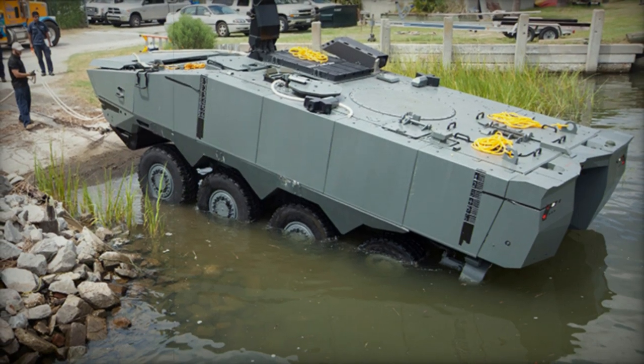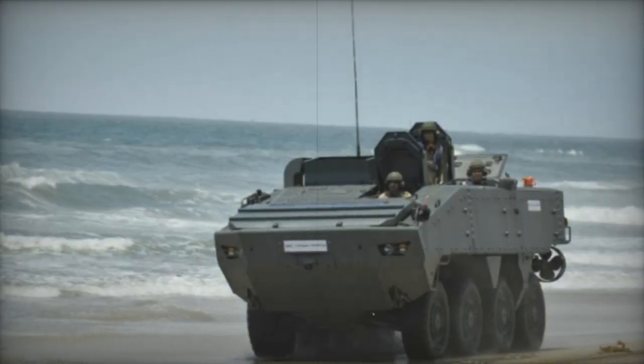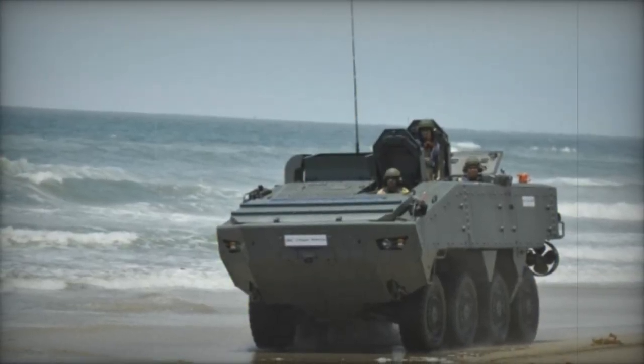The Terrex-2 stands as an amphibious armored personnel carrier engineered by Singapore Technologies Kinetics in response to a requirement from the U.S. Marine Corps. This demand arose as a replacement for the aging LAV-25 series of armored vehicles.